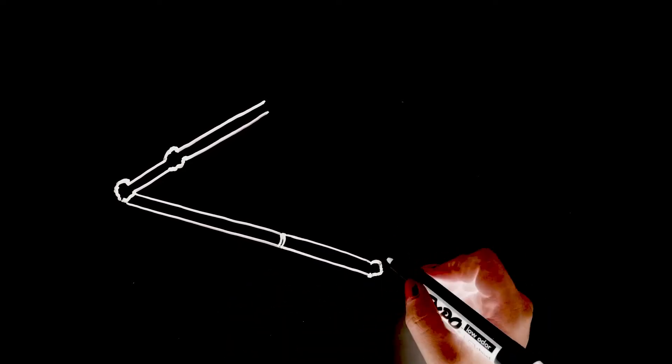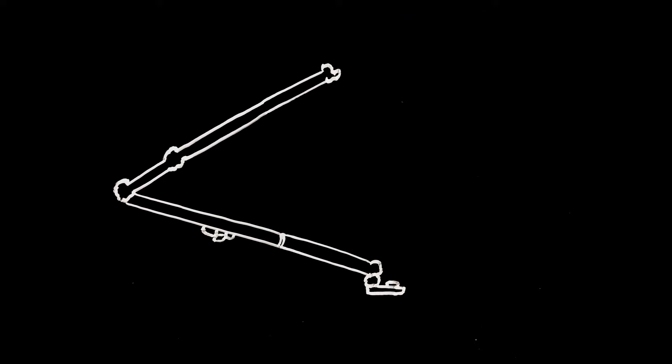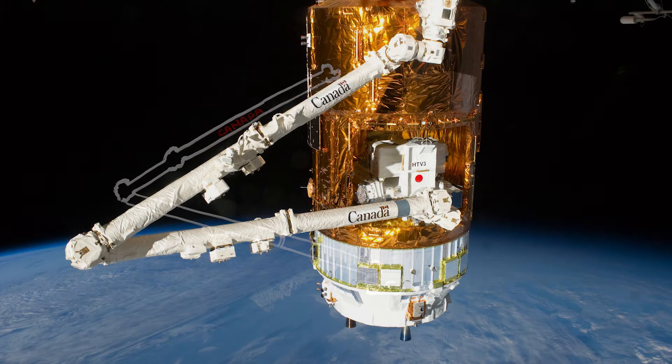The first Canadarm was a series of robotic arms used on the space shuttle to deploy and move cargo, position astronauts, prepare satellites, and maintain equipment. It could lift over 7,000 pounds of payloads and place it within 5 centimeters of a desired target.